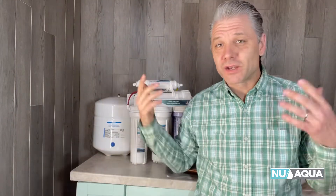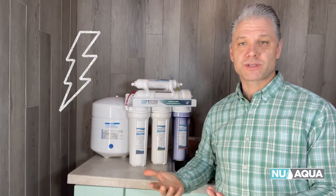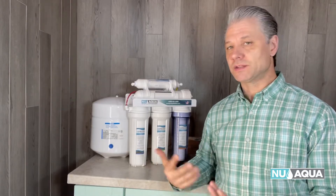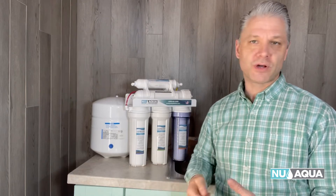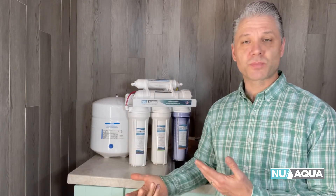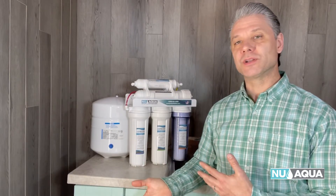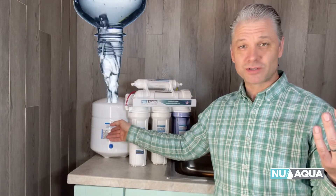So what does a tank system offer? Well, the cool thing is it doesn't require any electricity. If you have good water pressure in your house, then this will serve you well. You will not have any electricity needs if you don't have an outlet under your sink — this is perfect for that situation. And if you do have a power outage in your house, there's filtered water stored in the tank.